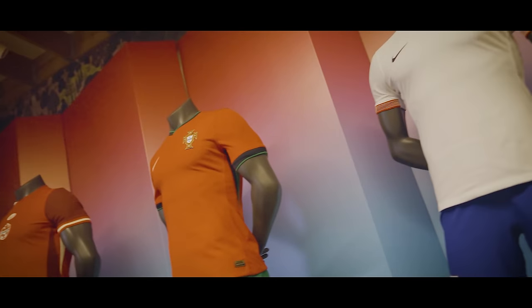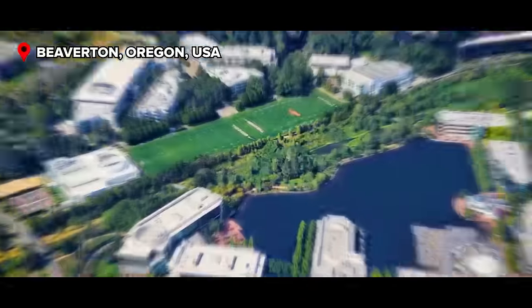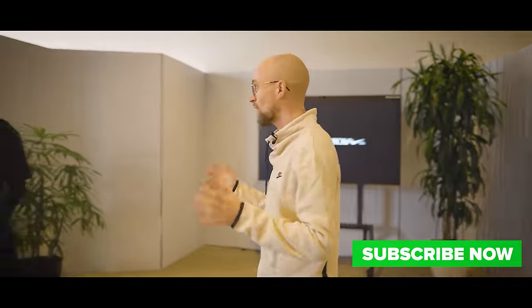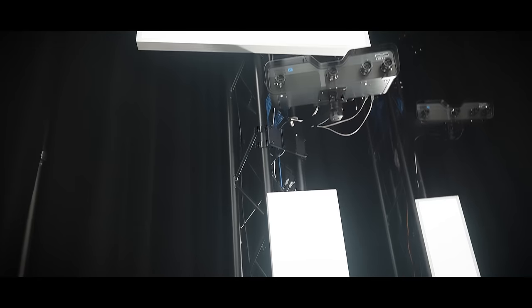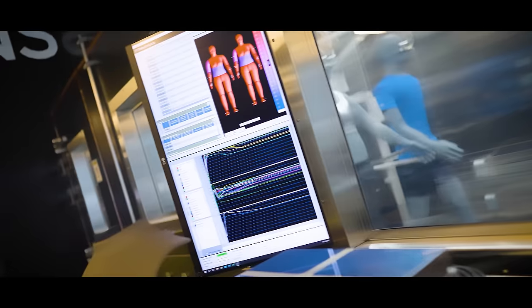Nike say that their new national team kits are the most technologically advanced football shirts out there and potentially also the best. To figure out why, I've invited myself to their world headquarters in Beaverton, across to Portland, to speak to Charlotte Harris from the Advanced Design team. We also manage to get into the normally very closed-off Nike Sports Research Lab, and I'll hear insights from what it's like getting feedback from the pro players.